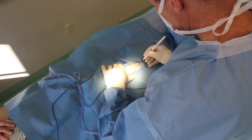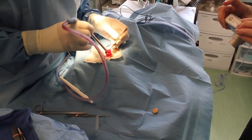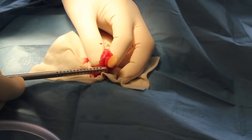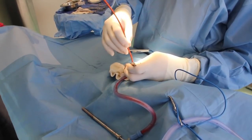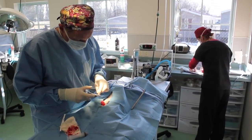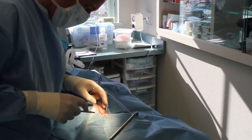The surgeon makes the approach to the bladder, isolates it, and incises into it. Suction is used to remove urine from the bladder. The stone or stones are removed and the bladder is thoroughly flushed with saline. Then a catheter is passed from the bladder through the urethra to confirm no small stones have lodged there. The bladder is closed with absorbable suture, followed by routine closure of the abdominal wall and skin.